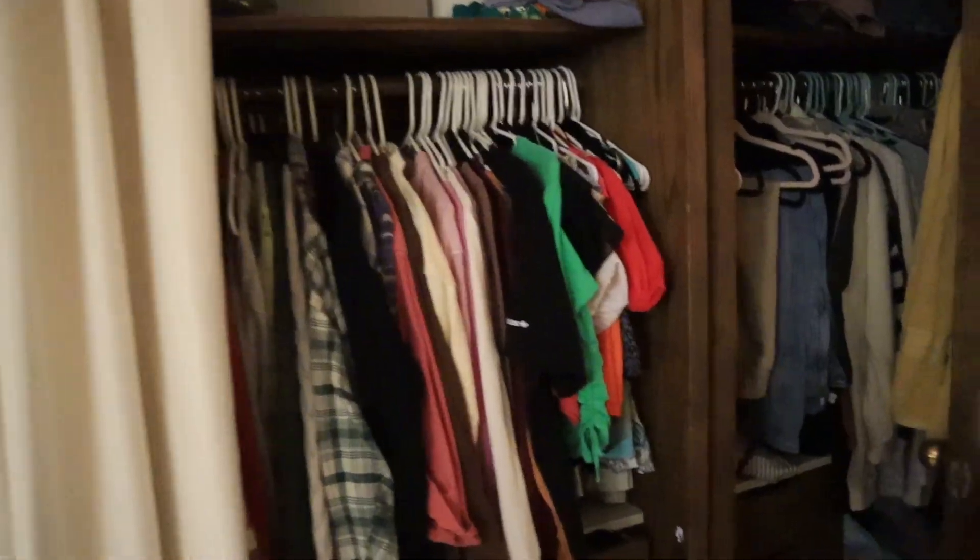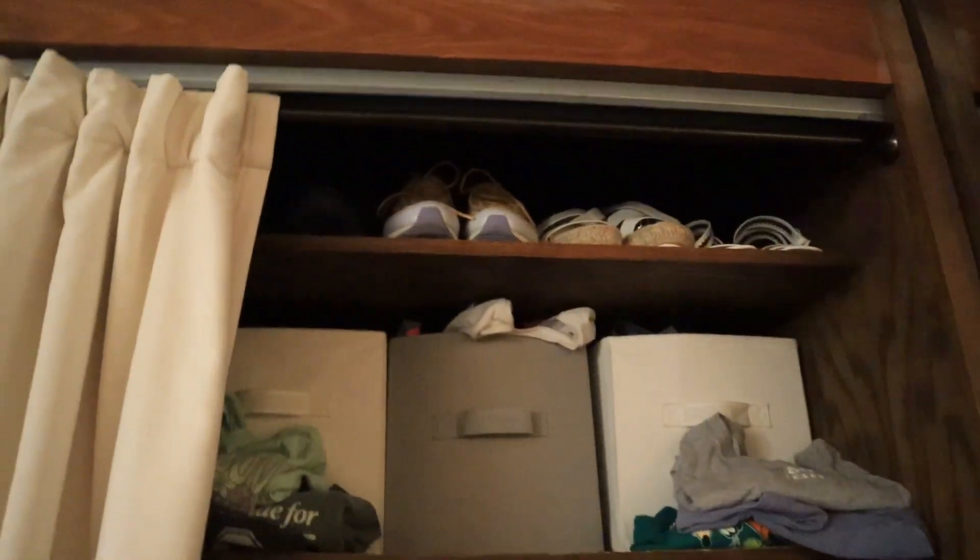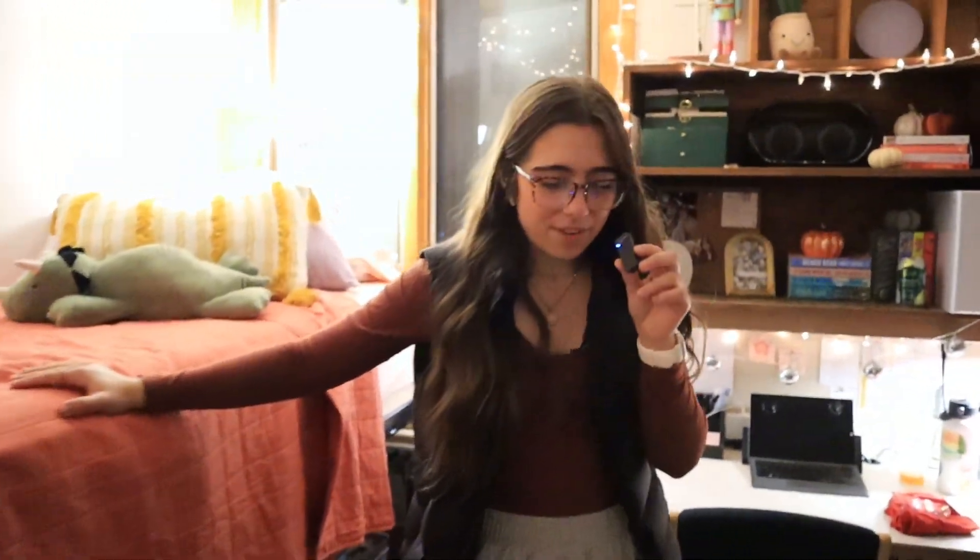Moving on to the closet — it's low-key overflowing and I still keep buying more stuff, but we're not going to talk about that. I have more shoes up there. And look at that — it's a freaking safe down there, except my dad made me bring it and I don't use it. We've got this cool little poof I use to get up on my bed because I'm kind of short. Other than that, we've got my handy-dandy little rug and fairy lights all over — it's just a cozy, homey little place. I love it.